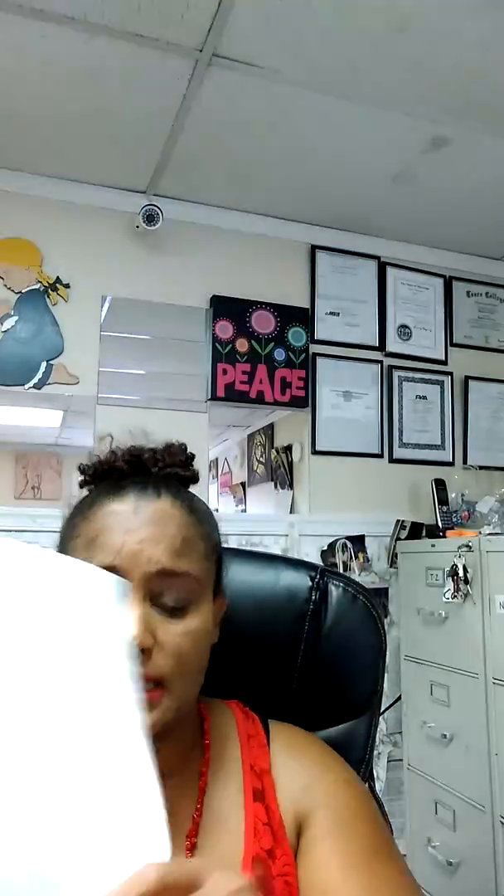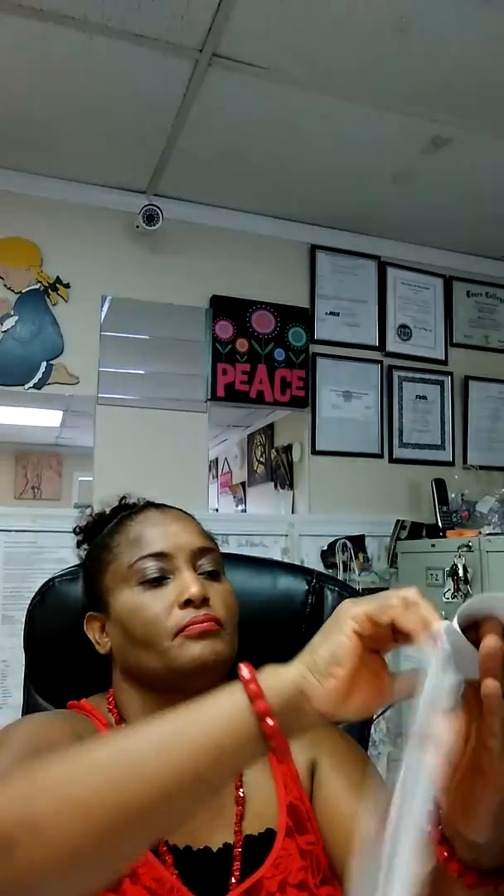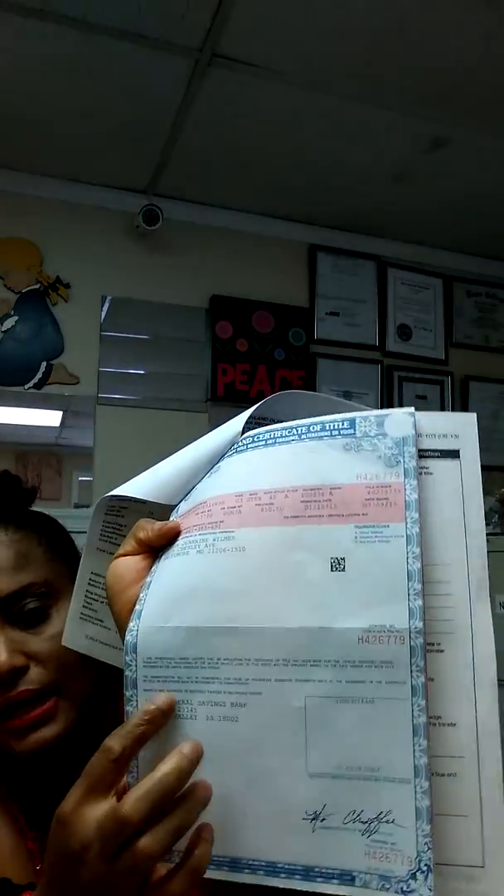Sometimes they might not give you this pink slip. They might give you a letterhead — it will look like a company logo just like this. It will have the company information, the lien holder mentioned on the title. It must be a letterhead on a plain sheet of paper. It will have the address of that company, the owner's information, the make and model, the date it was released, the date the letter was printed out, whoever signed off on it, and then a notary seal.